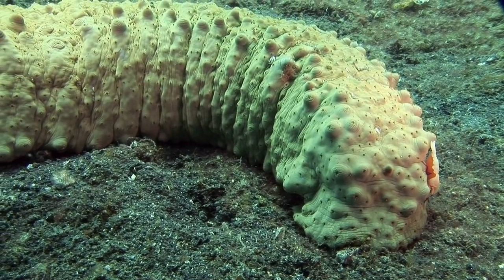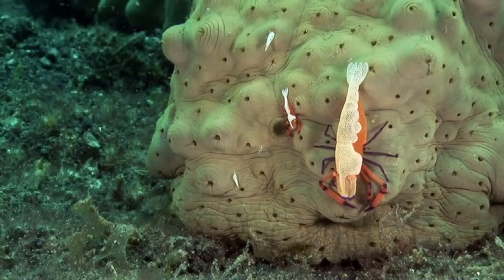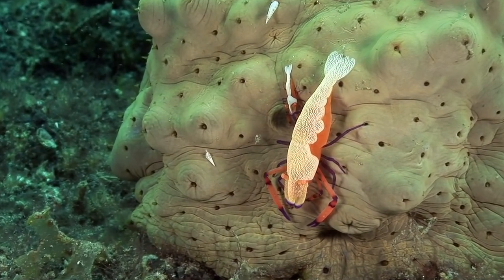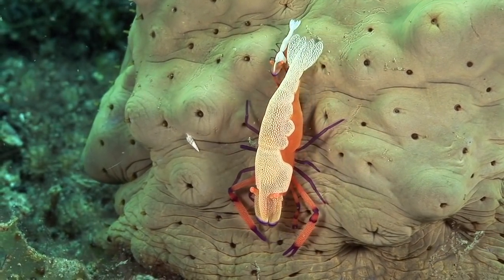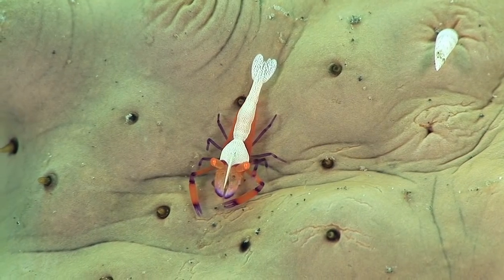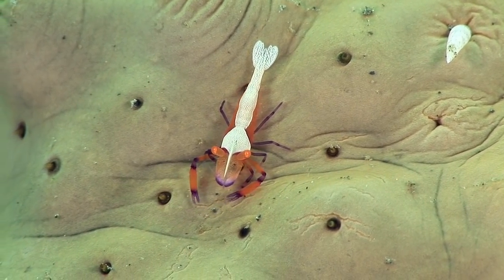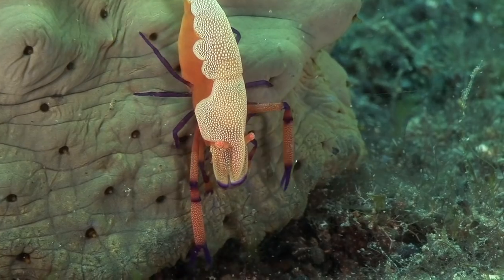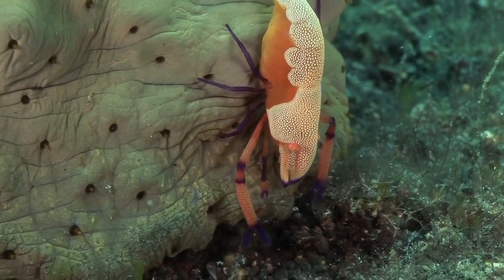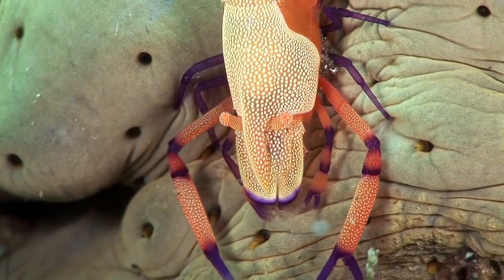This warty sea cucumber is also known as a curry fish because of its popularity in Asian cooking. Sea cucumbers such as this often host emperor shrimps, and the shrimps are usually found in couples. The male is smaller and has consistent coloration with white markings down its back. The female is larger and the coloration is more variable. The shrimps hang head down and feed on detritus picked off the seabed as the host creeps along.